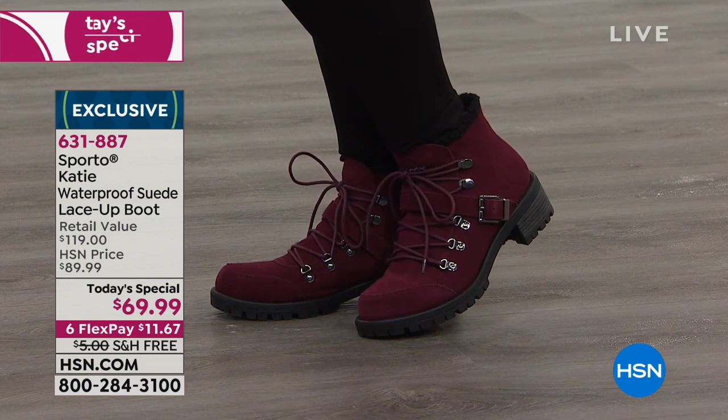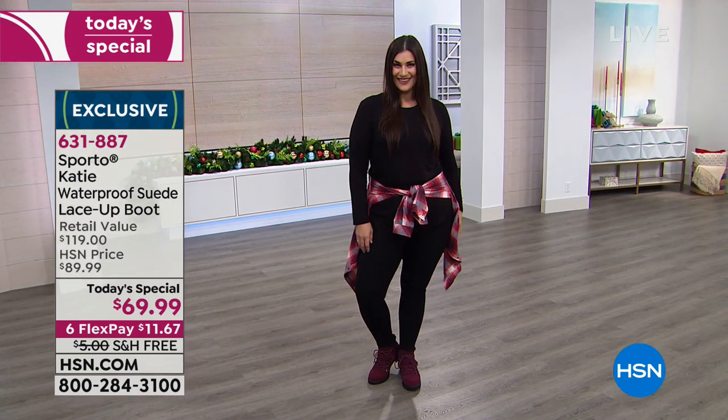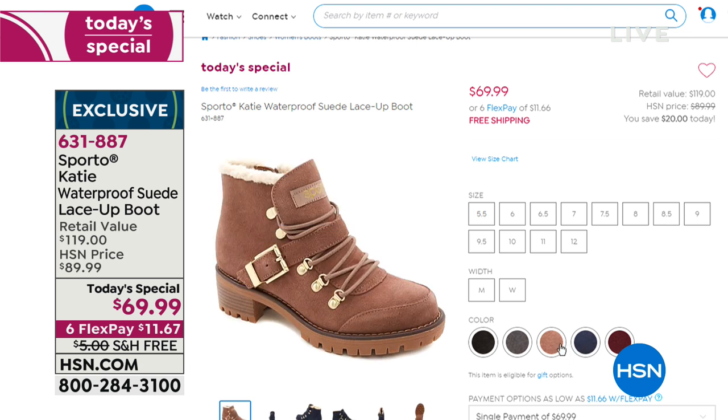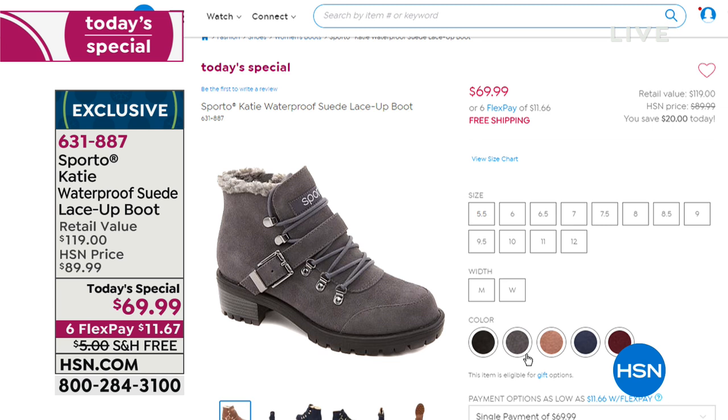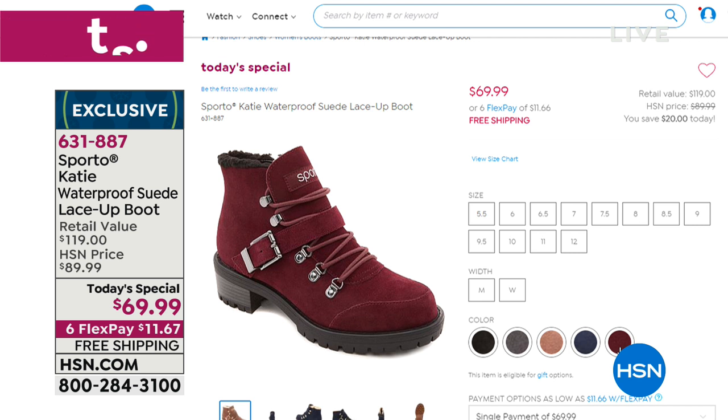They're genuine suede. They're waterproof. They are so cute. We have five colors in total: gray, mocha, black, navy, and wine. You can see all the sizes in both medium and wide widths. If you click on your favorite color and then which width you want, it'll let you know which sizes are still available. We will be losing a lot of sizes in this show.